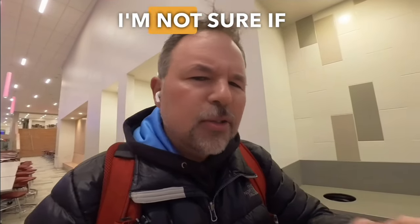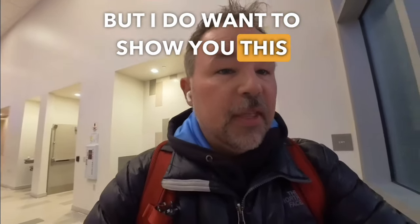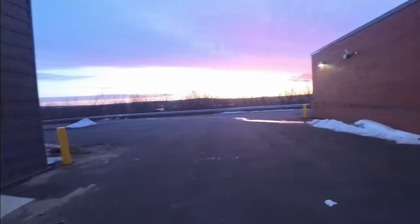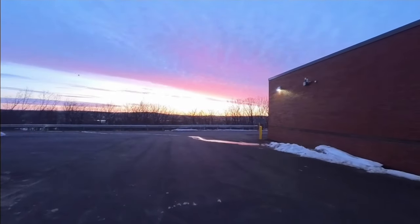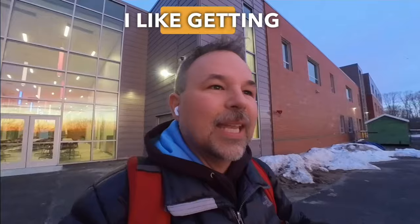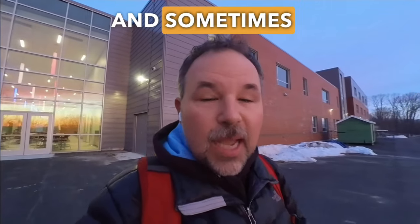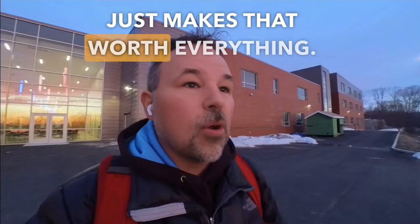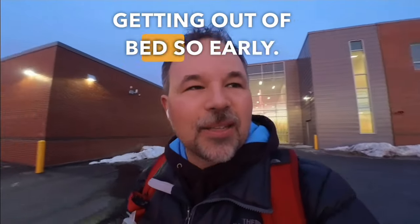I'm at my school right now. I'm not sure if I will record the whole English lesson here, but I do want to show you this incredible sunrise. I mean, I'm one of the first people to get to my school. I like getting here early, and sometimes the sunrise just makes that worth everything — getting out of bed so early.